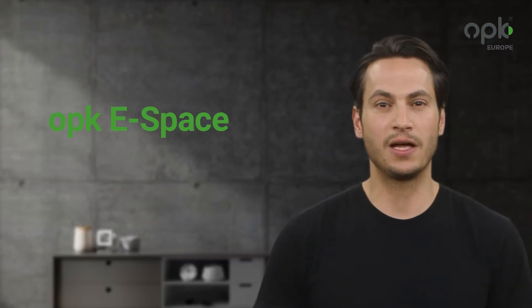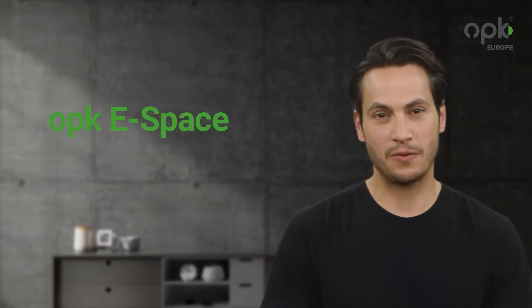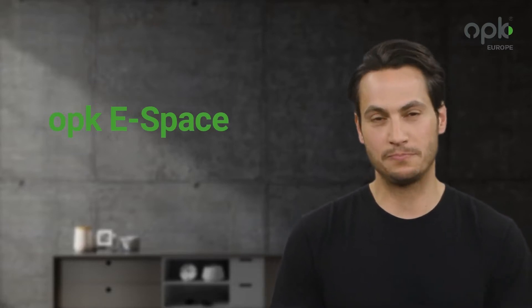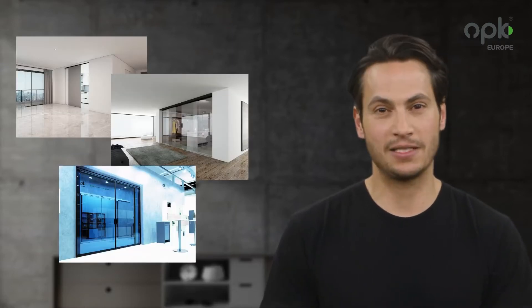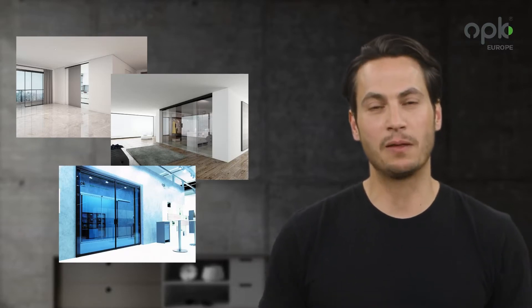Hello and welcome to a short video about our OPKE Space. Here I would like to explain the possibilities you have with our magnetic sliding door system. With the OPKE Space, sliding doors can be easily electrified and opened and closed by motion detector, switch, or touchless button.